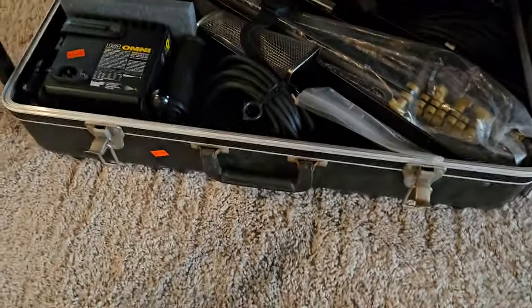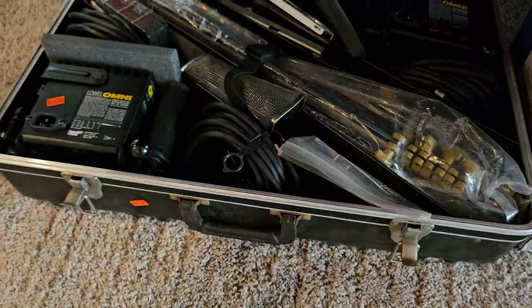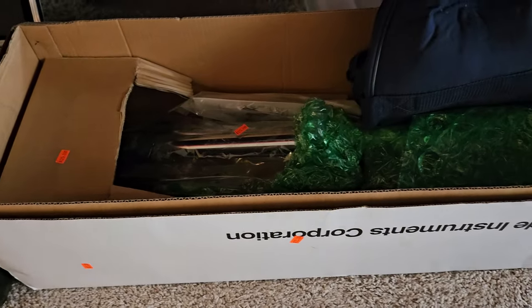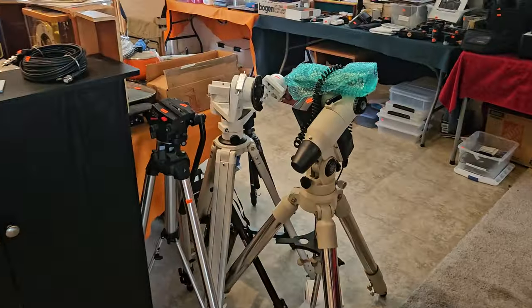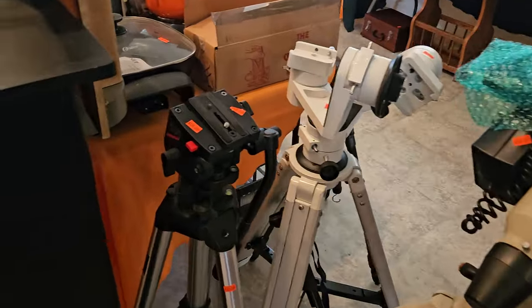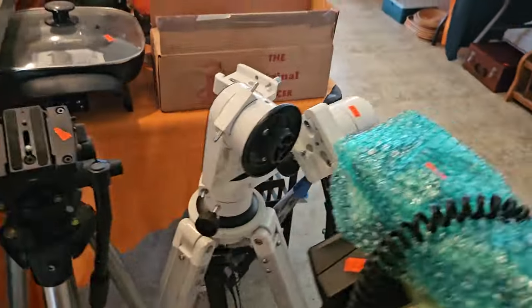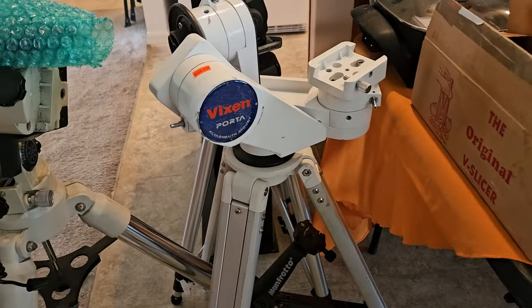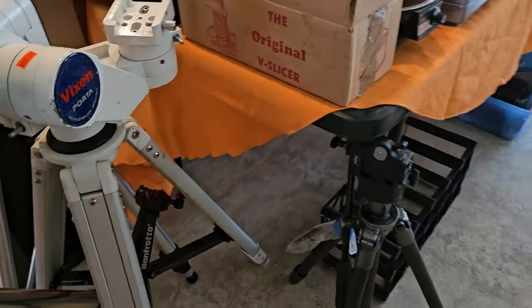Underneath here we've got photography lighting — an entire kit. Over here, brand new in the box, a Meade tripod. We have three or four more tripods here — one Meade, and a Vixen, some really cool ones. We're going to take you down this side of the table.